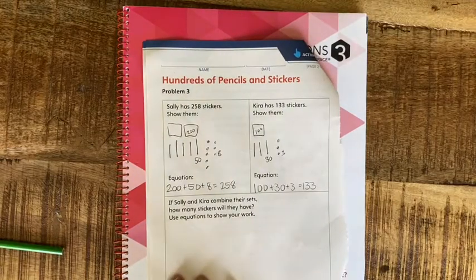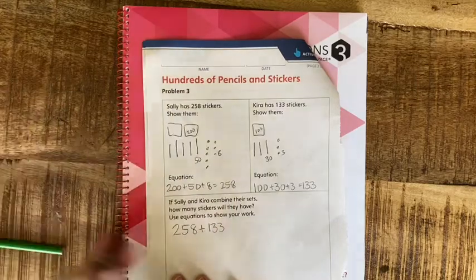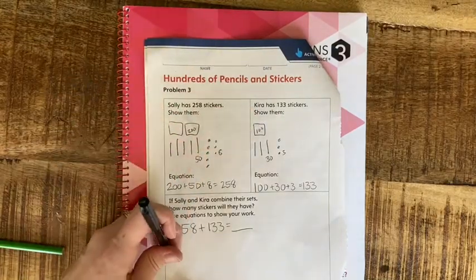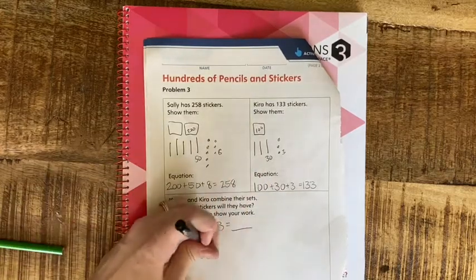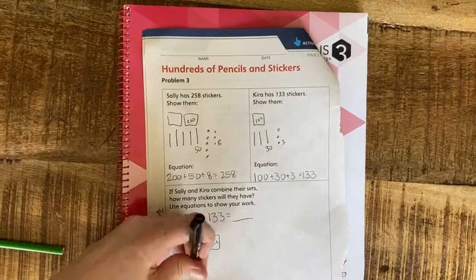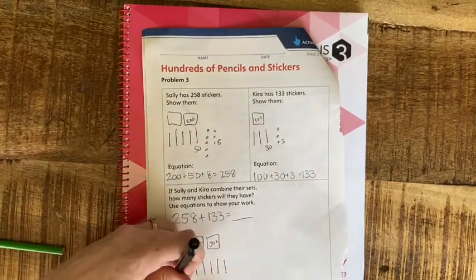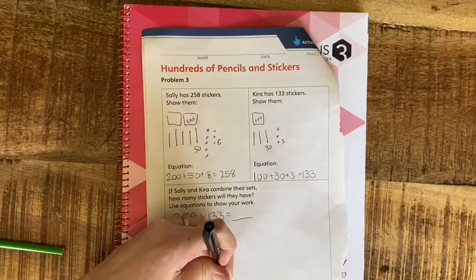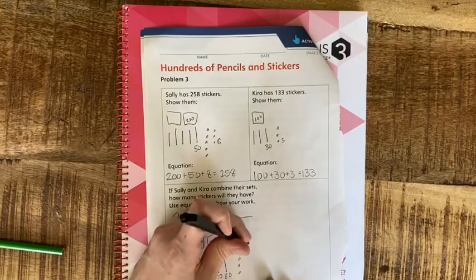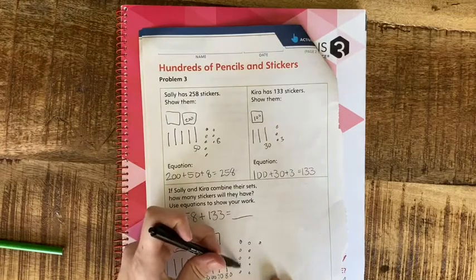I'm going to write my equation: 258 that Sally has plus 133 that Kira has, because it says they combine their sets. Now I'll put all the stickers together. For hundreds: 200 for Sally and 100 for Kira — that's 100, 200, 300. For tens: 50 from Sally — 10, 20, 30, 40, 50 — and 30 from Kira — 10, 20, 30. Counting all tens: 10, 20, 30, 40, 50, 60, 70, 80. For ones: 8 from Sally and 3 from Kira.